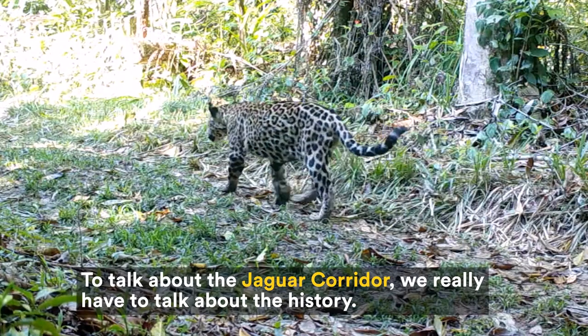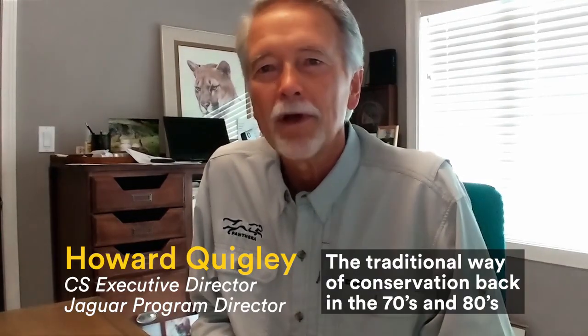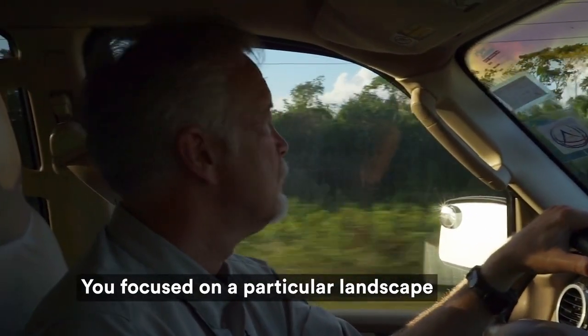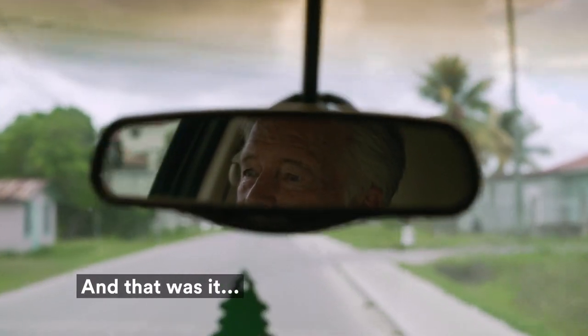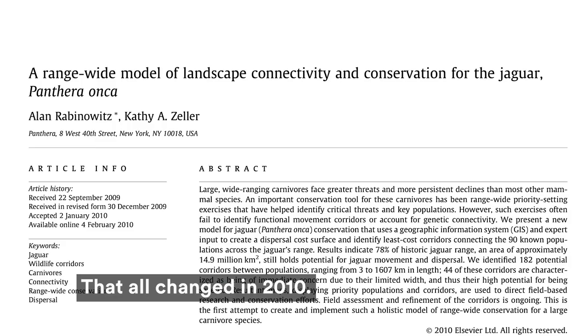To talk about the Jaguar Corridor, we really have to talk about the history — the traditional way of conservation back in the 70s and 80s. You focused on a particular landscape or poor population and you stayed right there, and that was it. Why don't we think bigger? That all changed in 2010.